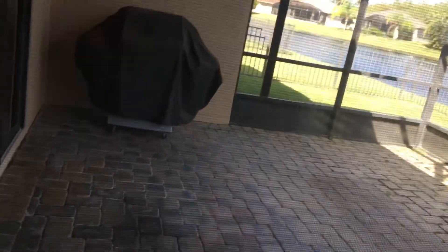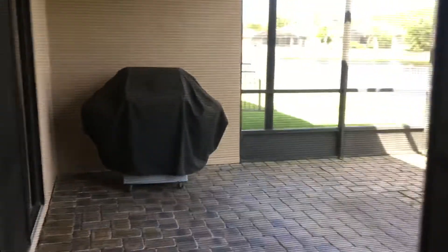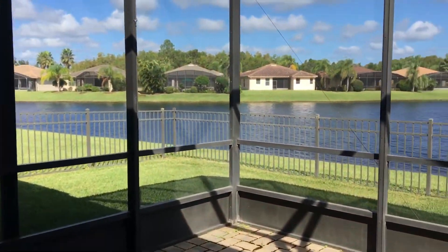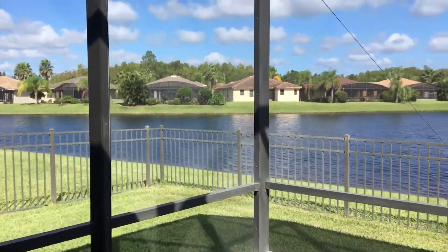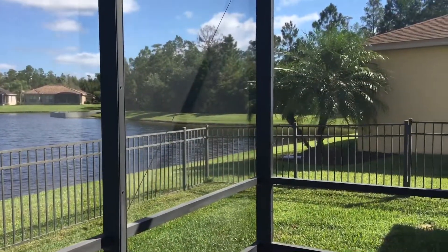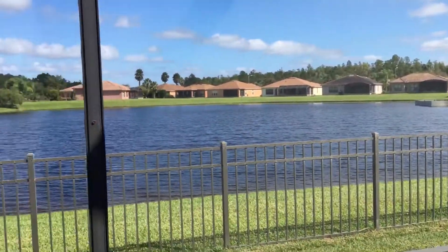Going to get us to the Lanai because that's also a really nice piece due to the fact that it is the water. And here is your backyard view. All right, talk to you guys later. Bye!